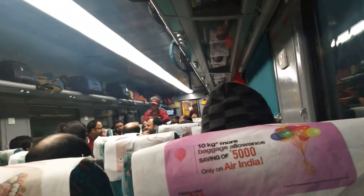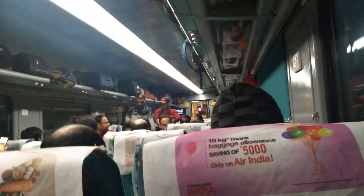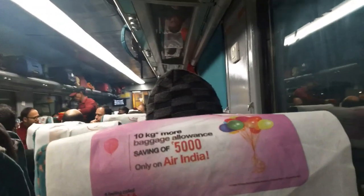The fare is justified because of the food provided, and this is suitable for a journey of 4-5 hours.